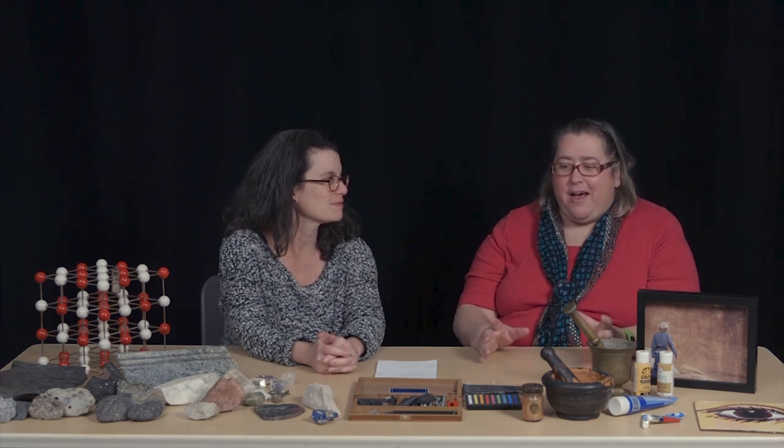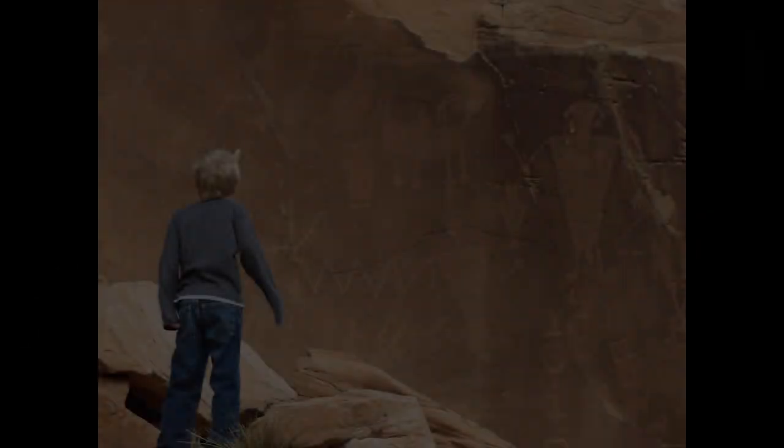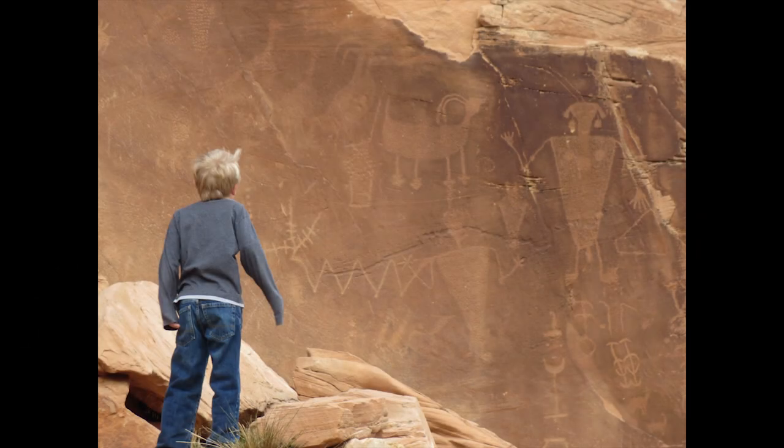For me, the inspiration for this course ultimately came from a family trip to Utah. We went to Dinosaur National Monument, which is kind of on the border of northern Utah and Colorado. I was really interested in seeing the fossils there. But what I didn't know until we got there was that it's also a really important site for Native American rock art.